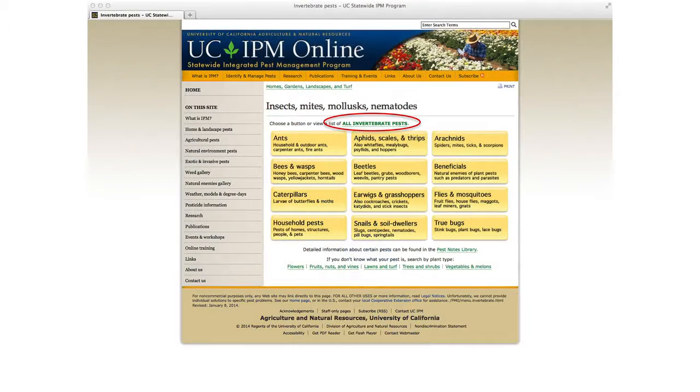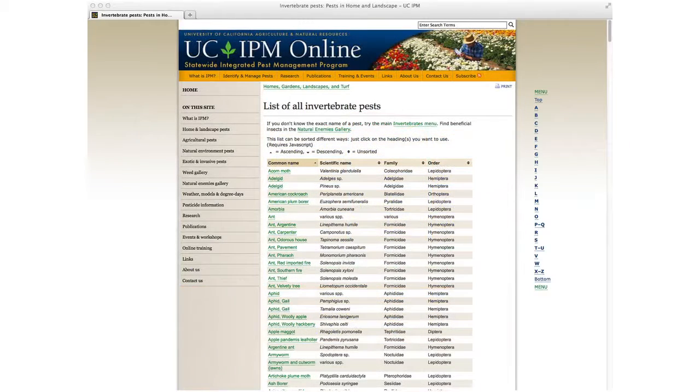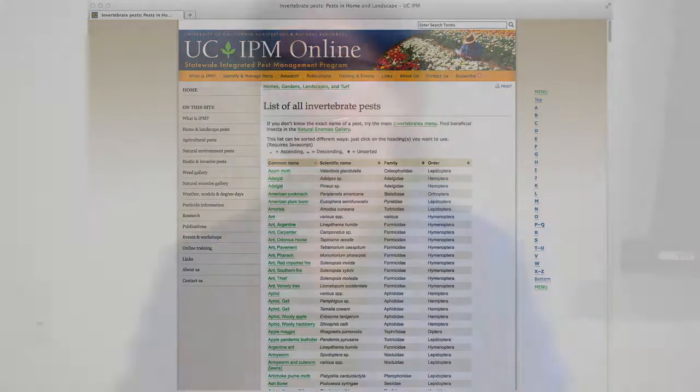If you know what the pest is, you can link to this table of all invertebrate pests - a very long list by common name, scientific name, and by family. You can go through this - probably almost a thousand insects there - and go directly to information. That's way more than there are in the pest notes because there's short information on many of them.